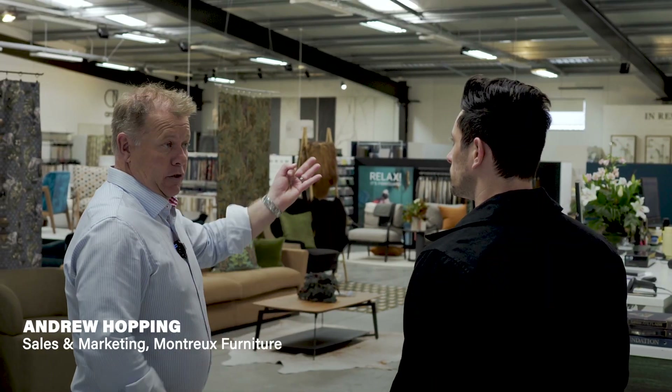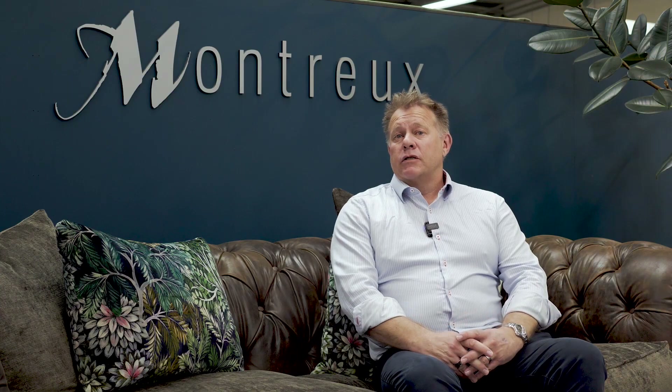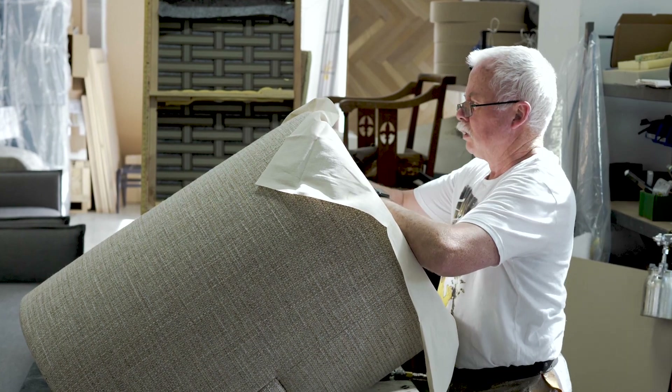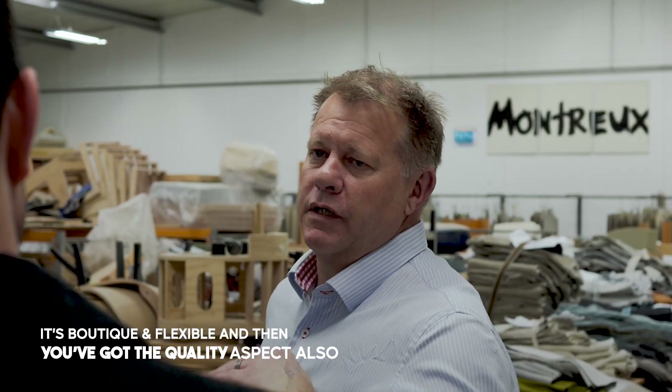I'm Andrew Hopping. We've got a company called Montreux Furniture based here in Christchurch, making predominantly lounge furniture for the better end of the New Zealand market. I've been doing that as a family, probably about the mid-80s through to now. It's boutique and flexible and then you've got the quality aspect of it all.